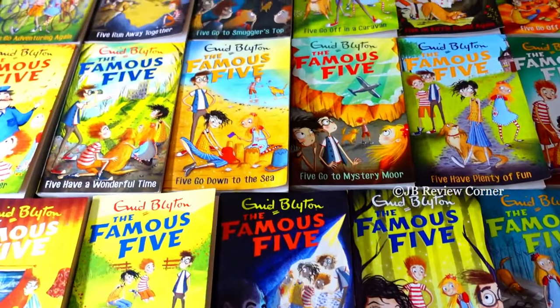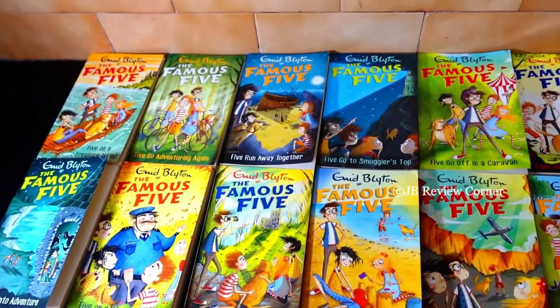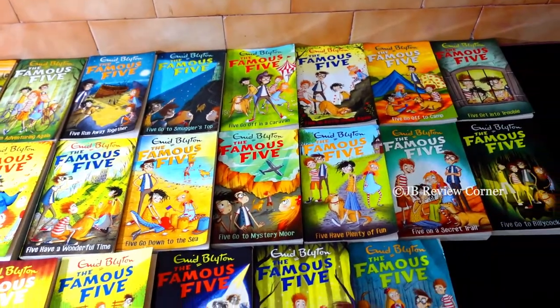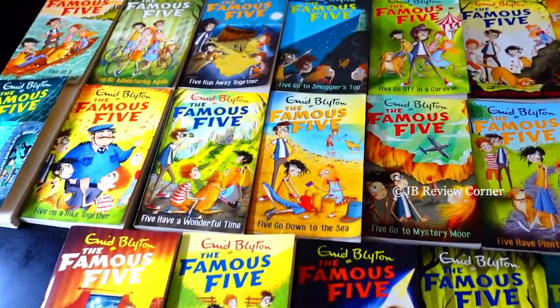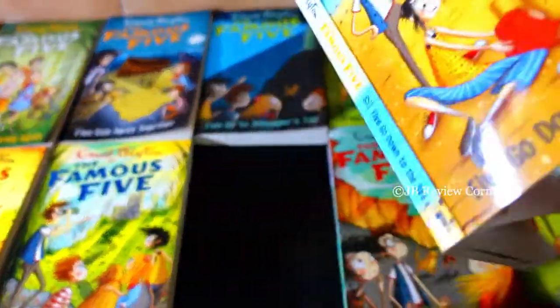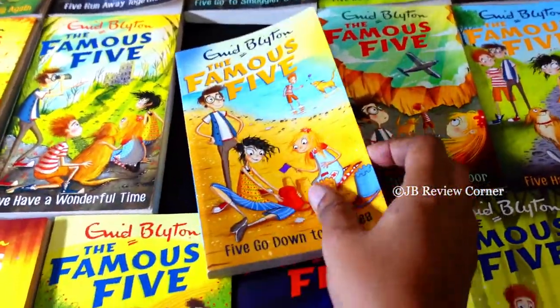The paper quality, just like the Secret Seven books, is not too bad — it is quite average. The feel of these books is very nice when you hold and read them; it gives a very nice feel.